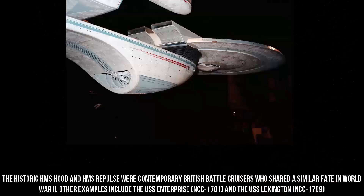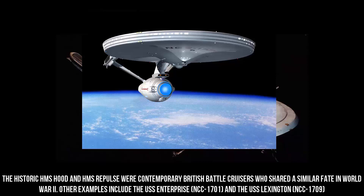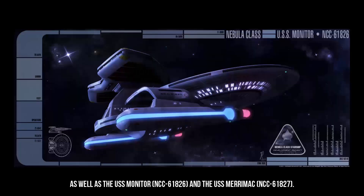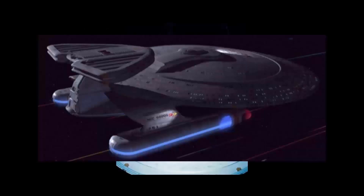The historic HMS Hood and HMS Repulse were contemporary British battlecruisers who shared a similar fate in World War II. Other examples include the USS Enterprise NCC-1701 and the USS Lexington NCC-1709, as well as the USS Monitor NCC-61826 and the USS Merrimack NCC-61827.